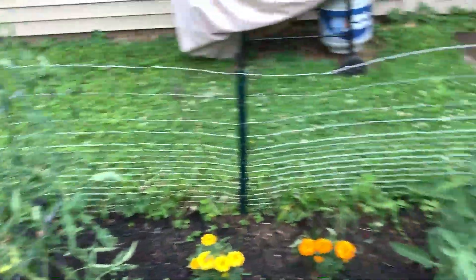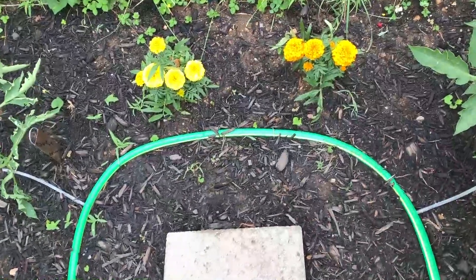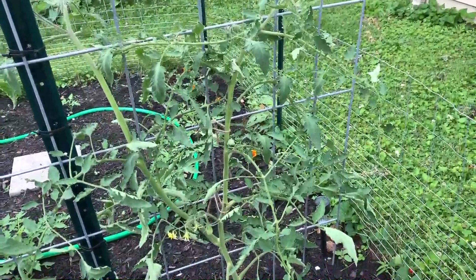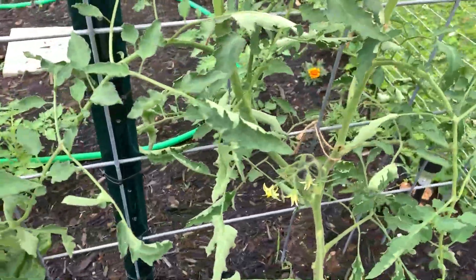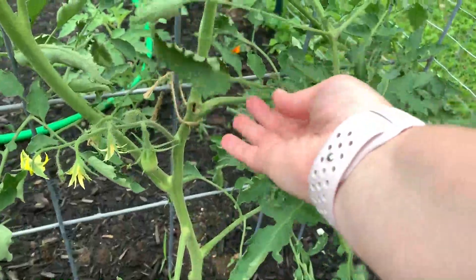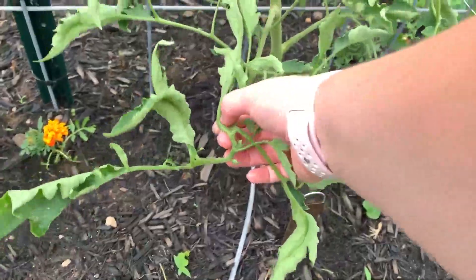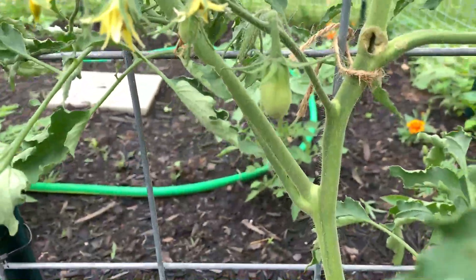Across from the San Marzano we have some more marigolds — these are called French marigolds, apparently a different variety, also on clearance at Lowe's. This is a Purple Russian tomato and it looks terrible, but I promise it's happy. I don't really know why it looks like this, but the curly leaves and spindly branches seem to just be a characteristic of this plant. There is a baby tomato on here — actually there are two.